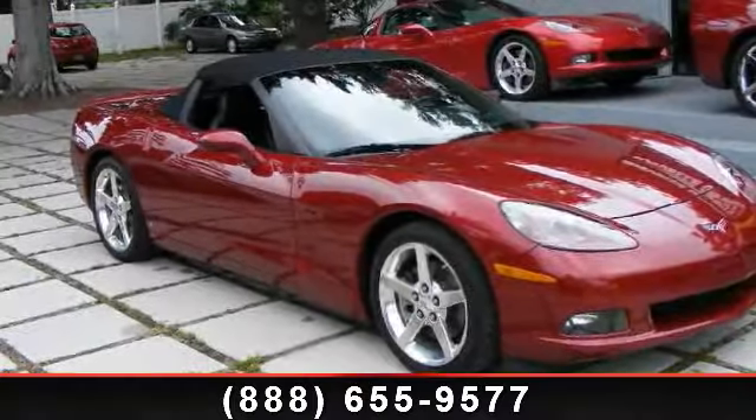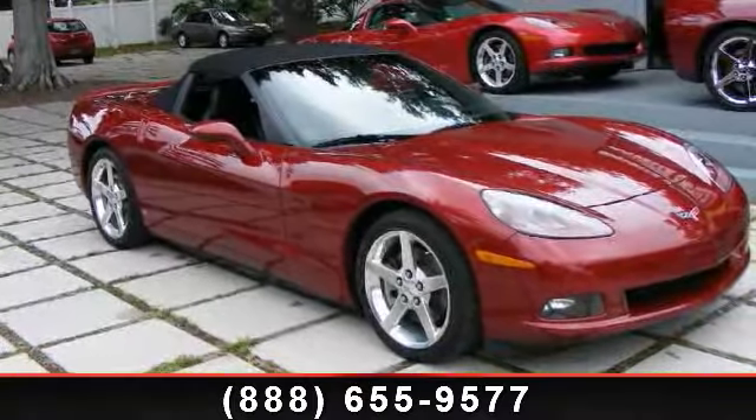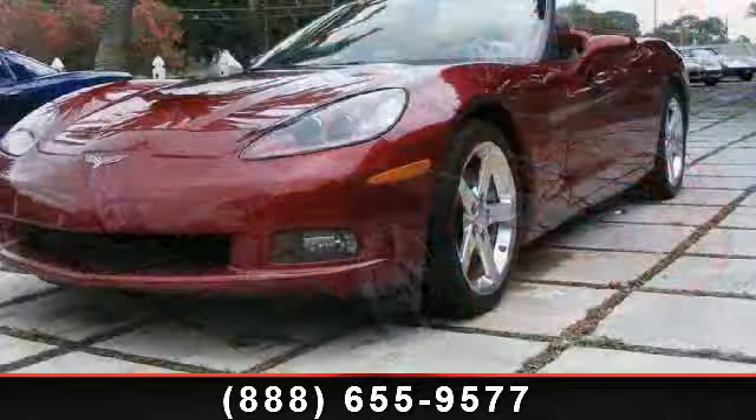Check out this 2006 Chevrolet Corvette. This may be the set of wheels you've been looking for.